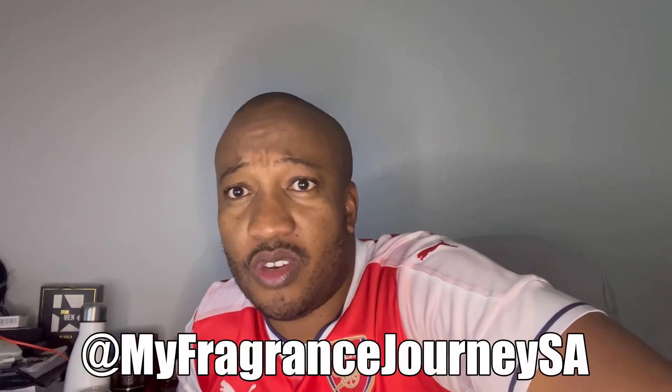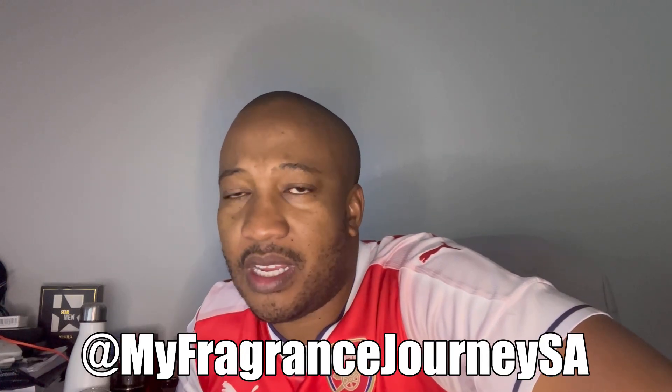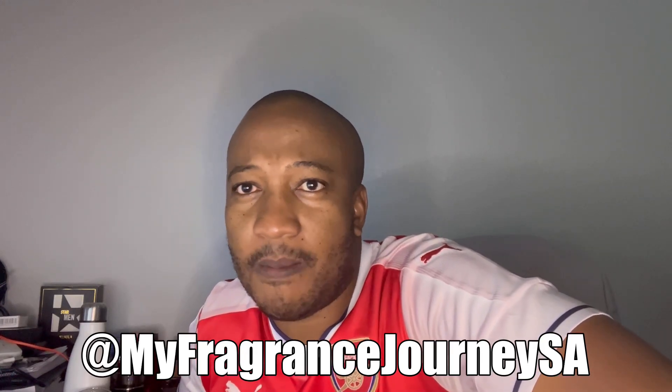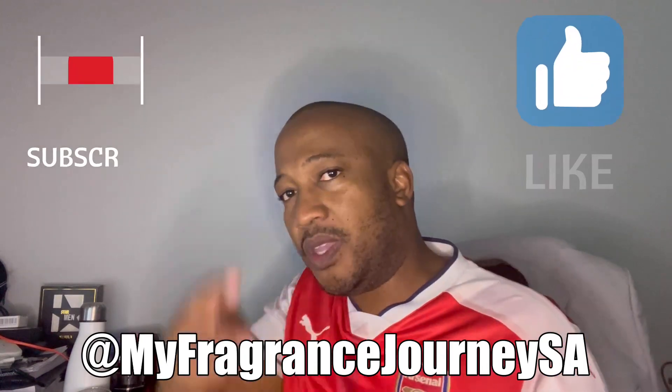This is probably going to be part one of my videos covering new releases for the month of April. It's only the first week and we've got very interesting releases from Guerlain, Dolce & Gabbana, Antonio Banderas, and Nautica. With that said, please like and subscribe to the channel. Till next time, peace.